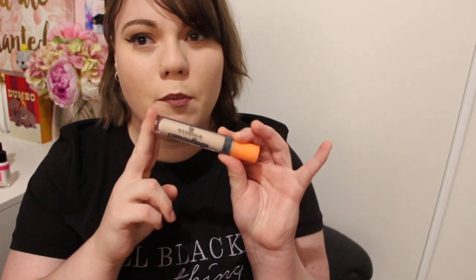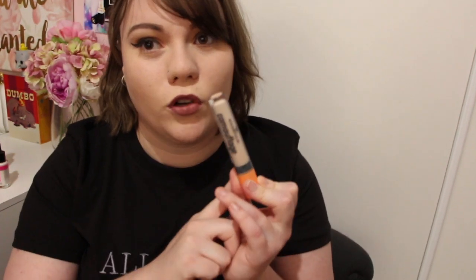A brand new concealer I've been loving is the Essence Camouflage concealer in the shade 05 Ivory. It's a really nice light concealer for a fair, pale person like myself. It only costs six dollars from Priceline and it is seriously one of the creamiest concealers I've ever used — it's not drying at all, so it's really good for under the eyes or any problem areas.